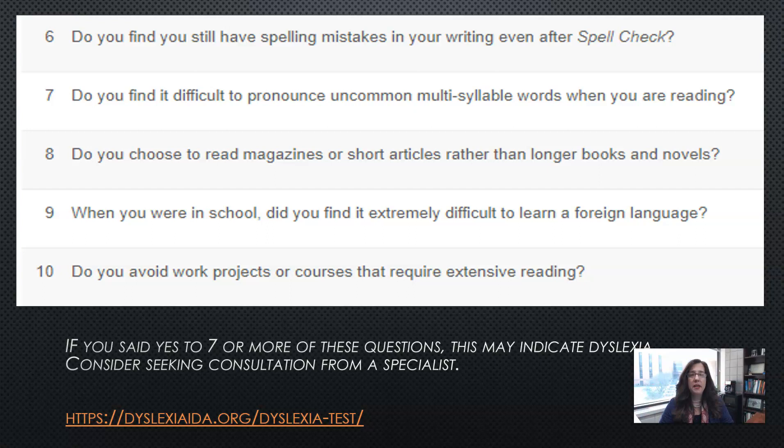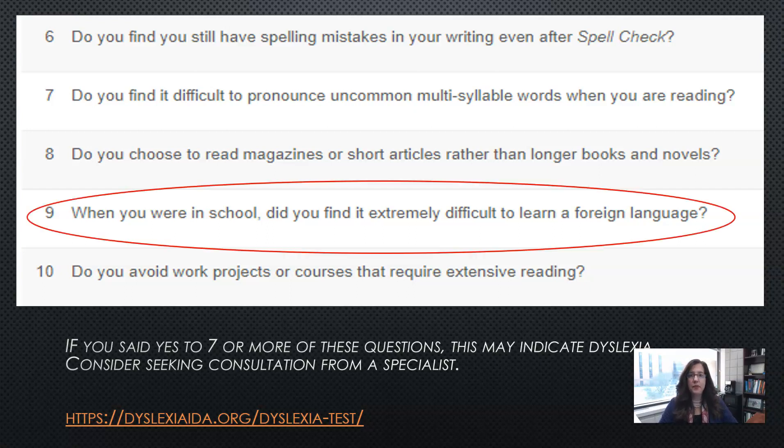Based on what they say, if you answered seven or more as yes, you might want to consider getting tested to see if you have dyslexia. It's a quick test. I circle number nine here — the piece about learning a foreign language being extremely difficult — because your students with dyslexia, including your English learners, are going to struggle extra learning English or any language.